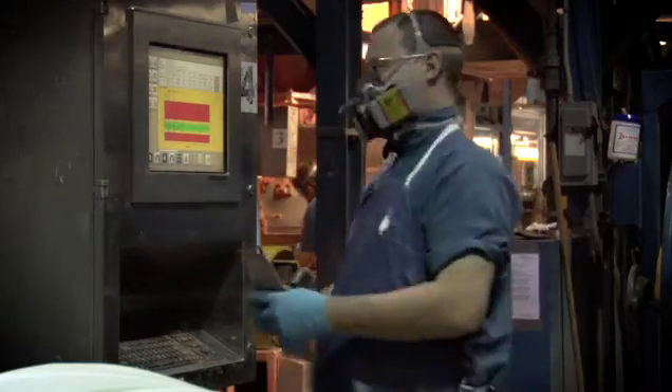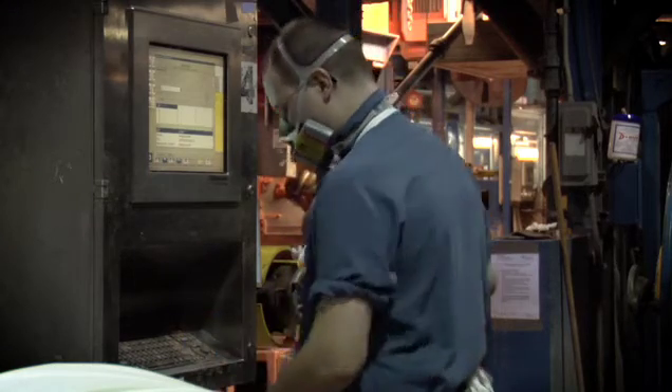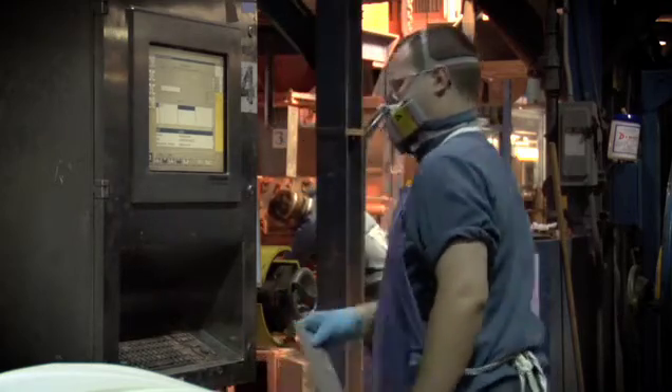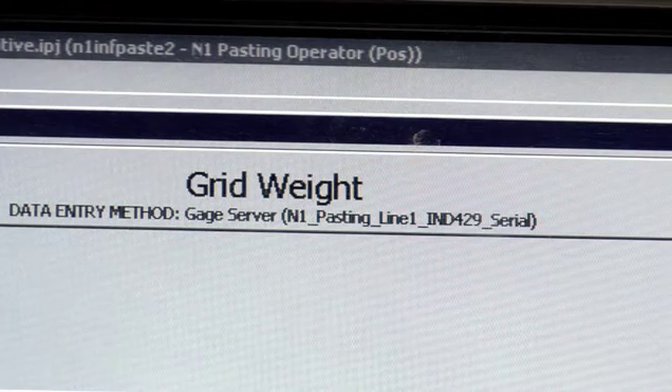SPC has been out there for a long time, and people have been plotting control charts on paper with a pencil for a long time. And once you start getting into the electronic SPC and the real-time data and the alarm monitoring and the event recording and everything else that goes along with Infinity QS, it is a good system in place. And they have a lot of neat tools embedded in the software that I feel like moving forward in my career I'll be able to benefit from. It's really become something that we've relied on since we implemented it two years ago and it's really been helping us move in the right direction as a company.